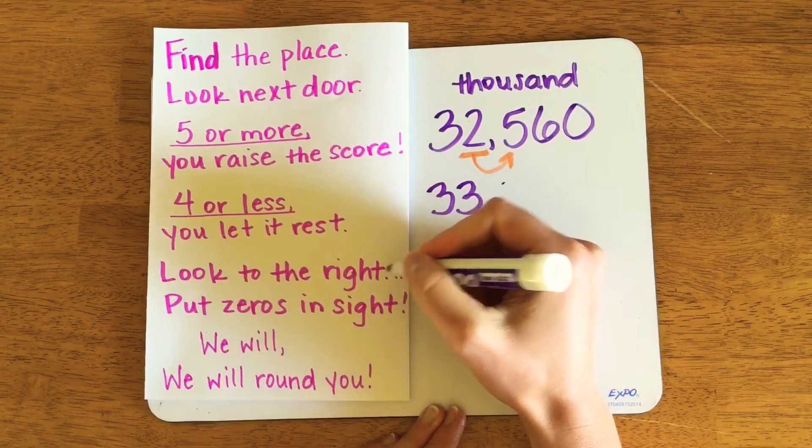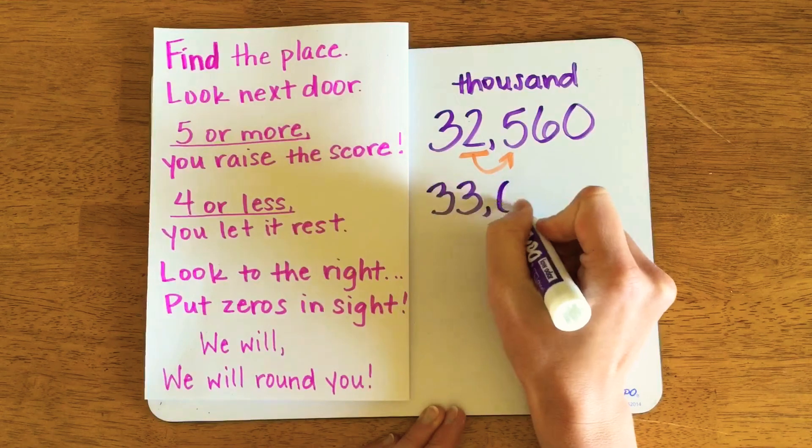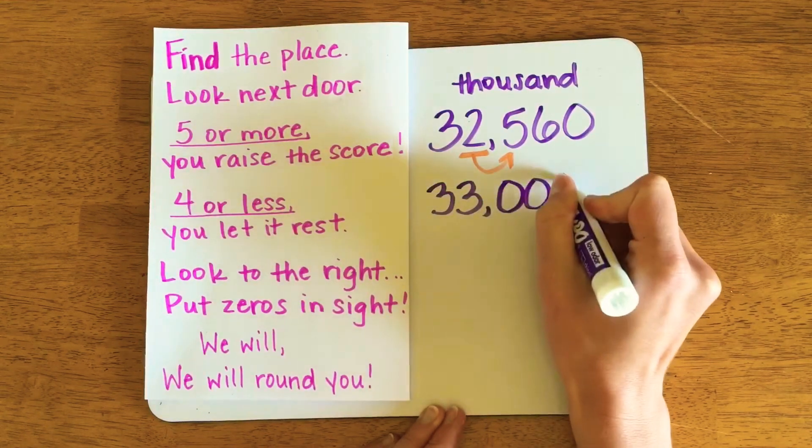The fourth step says to look to the right and place zeros in sight.